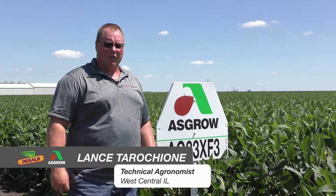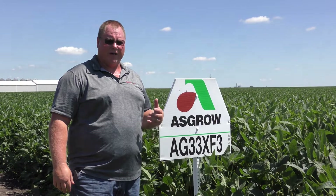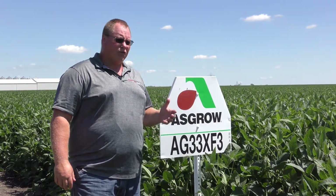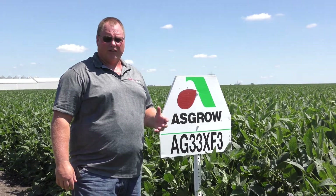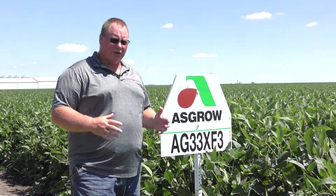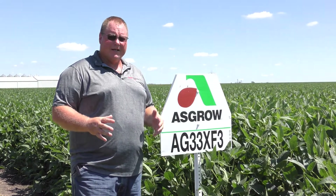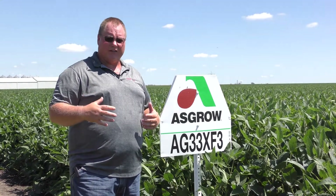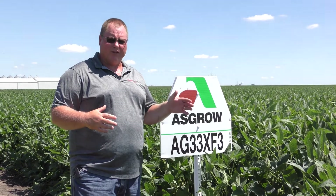AG 33 XF3 would be the highest volume XF3 product that we've got coming out new for the 2023 sales season. This is a maturity that we really have been looking for in our XtendFlex lineup, something a little bit earlier than 35 XF1 that can take a little pressure off of 35 XF1. We used to sell a variety called 34 X6 in the Xtend days, and that was a nice early mid-season Group 3.